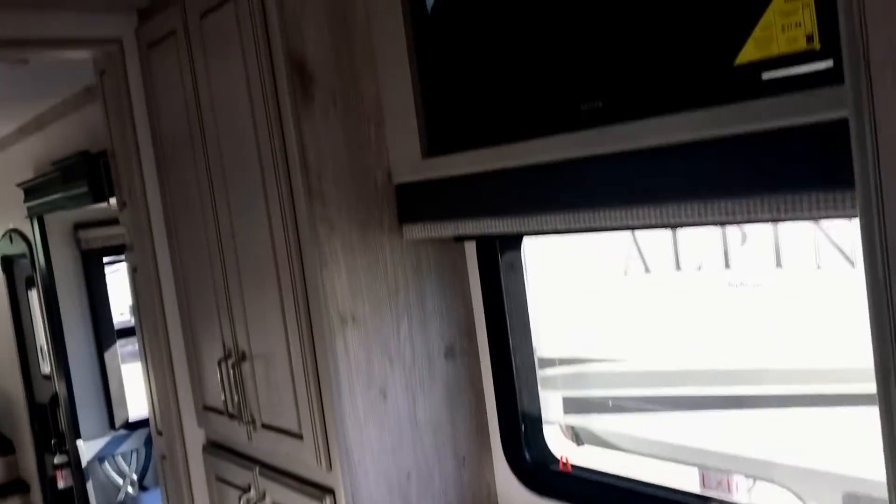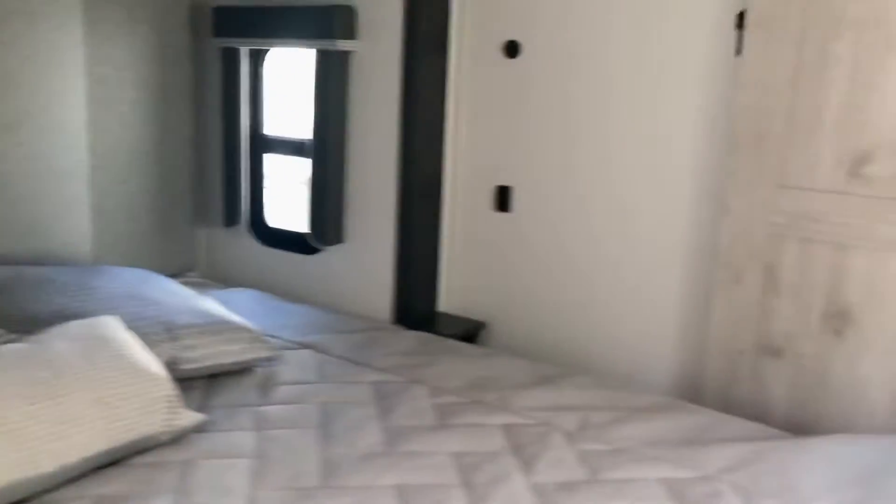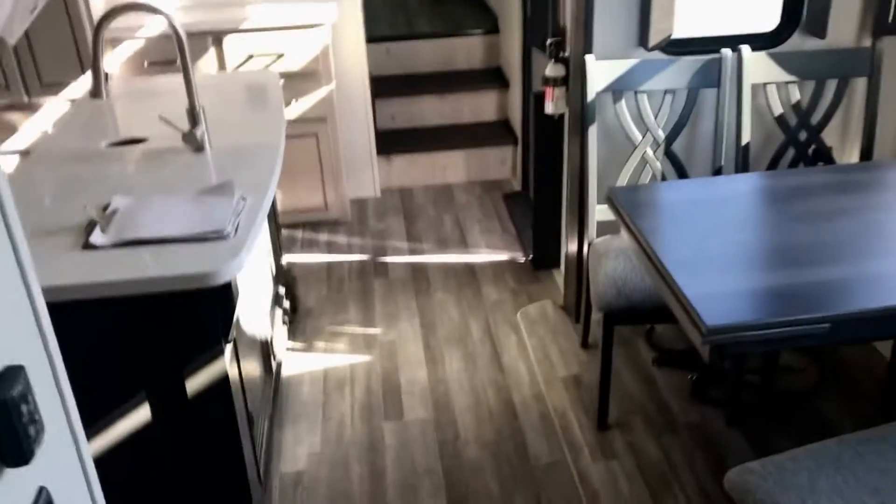You don't have to use the washer and dryer — there's a TV up there. Look at all this storage in the bedroom. Sorry for moving the camera so fast. There are reading lights here. So this is a mid-kitchen.